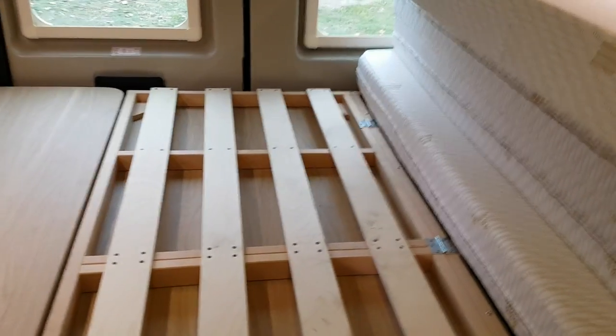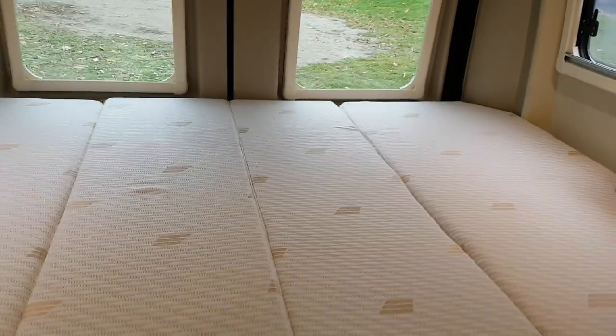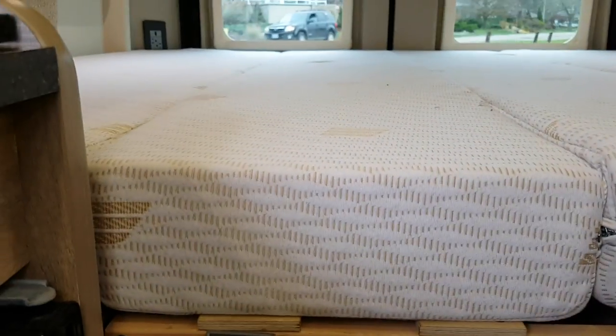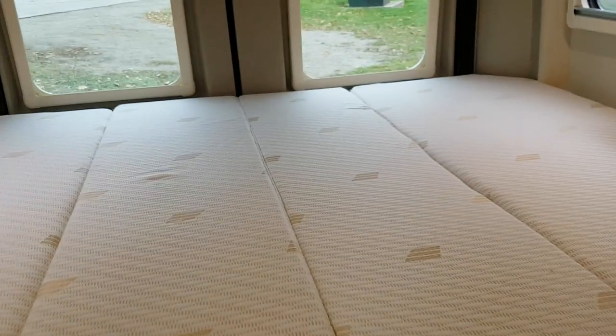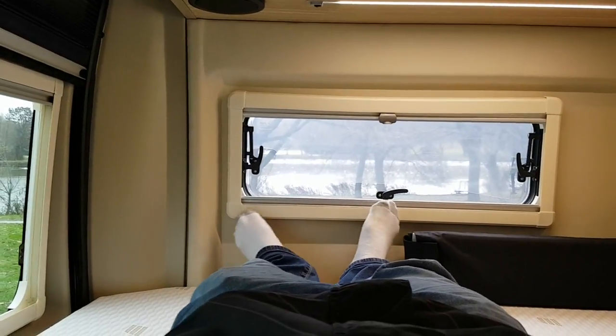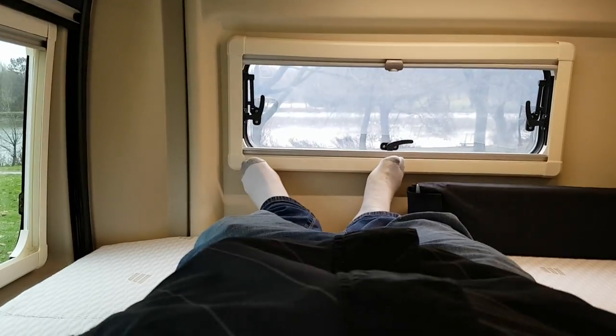You have a nice bed in this unit with a thick mattress, which is very comfortable. I'll set it up so you can have a look. Lots of windows back there and they all have privacy curtains. The mattresses are very thick and comfortable. I'm 6 feet 1 inch and when I'm laying down, my head is not touching the side and I have room with my feet — so lots of room in the bed.